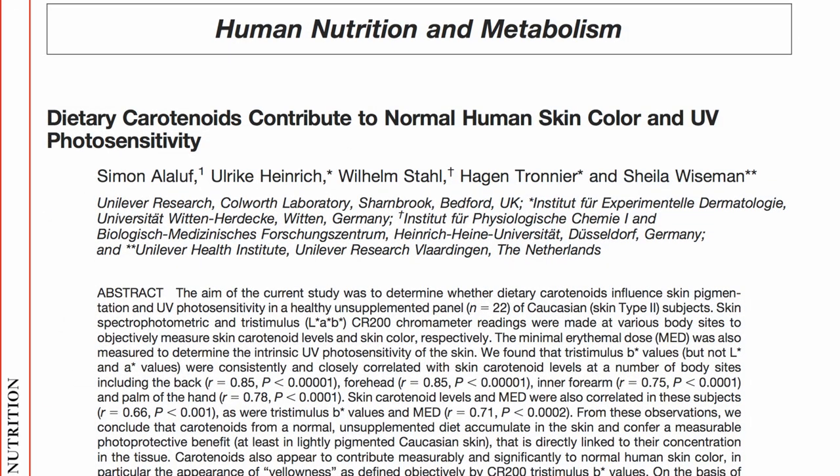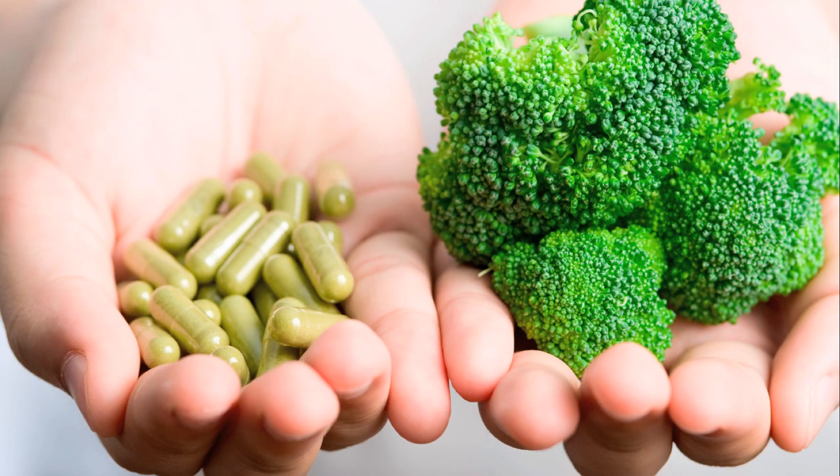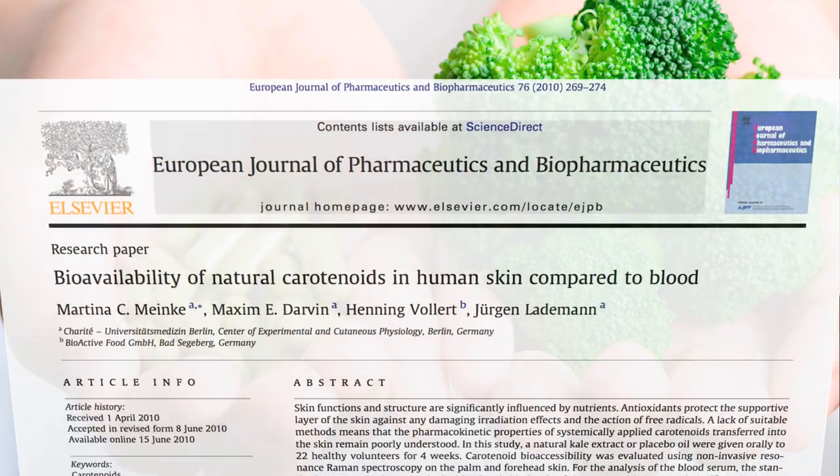If dietary carotenoids contribute to a normal healthy skin color, why not just go for the quick fix and take a pill? Because it doesn't work.